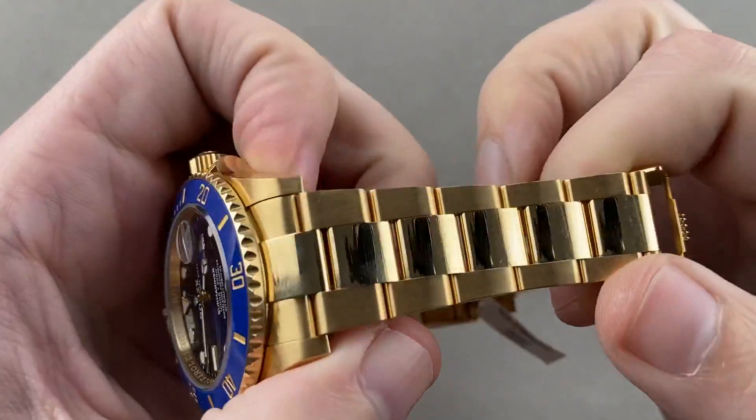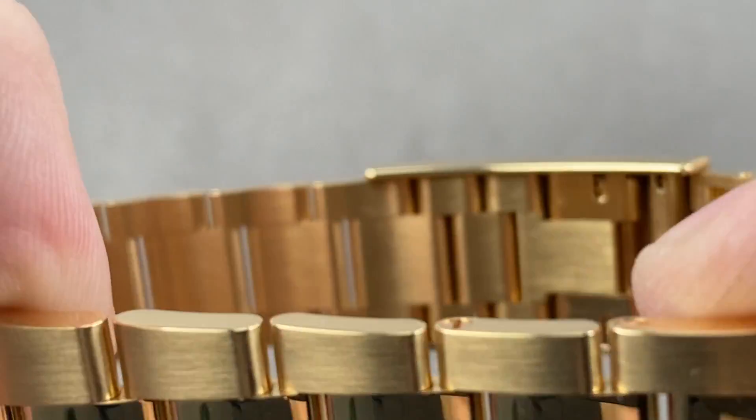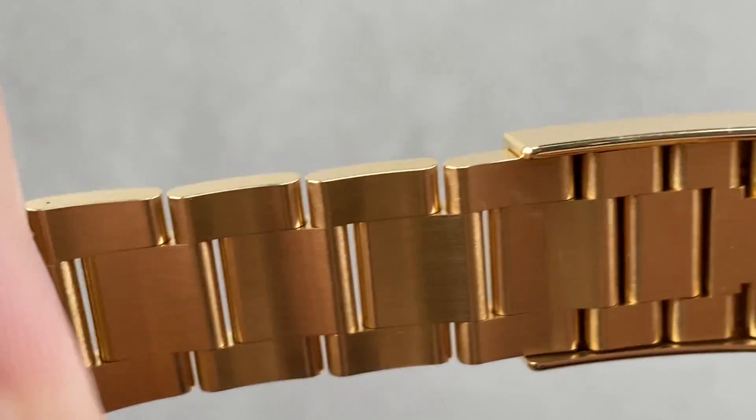The bracelet is oyster style, three-link, polished centers, satin shoulders, and polished outers — still very well made. It actually does a great job of venting. You can see on the underside there are calculated channels between the links to vent the wrist and avoid pinching skin or pulling hair.